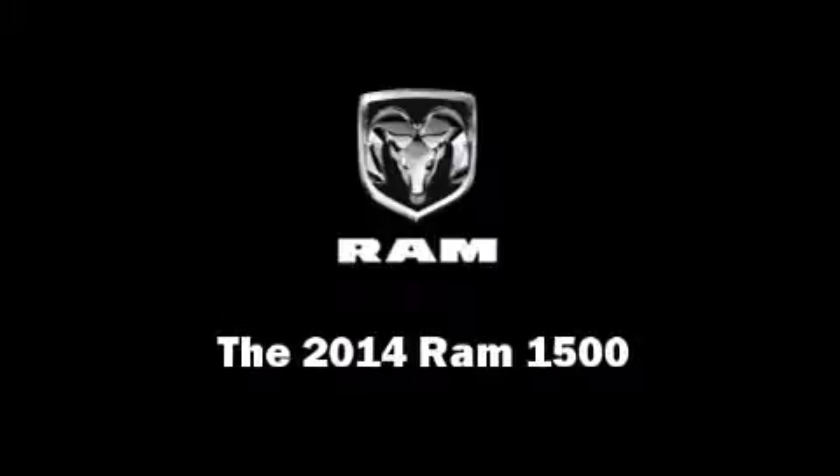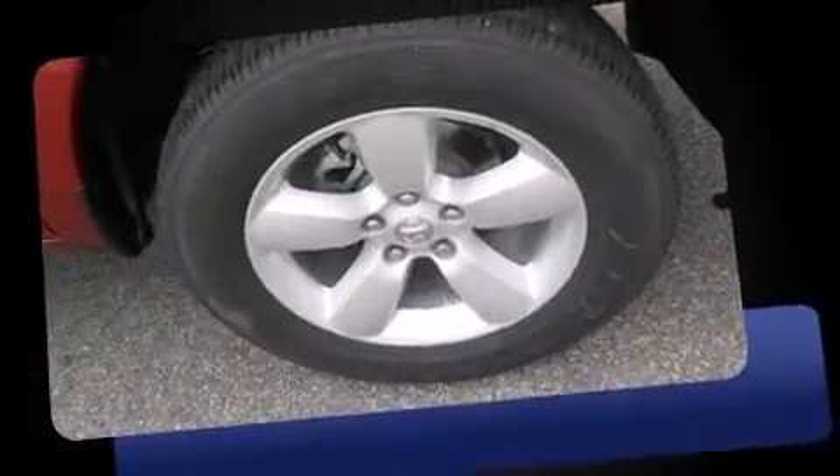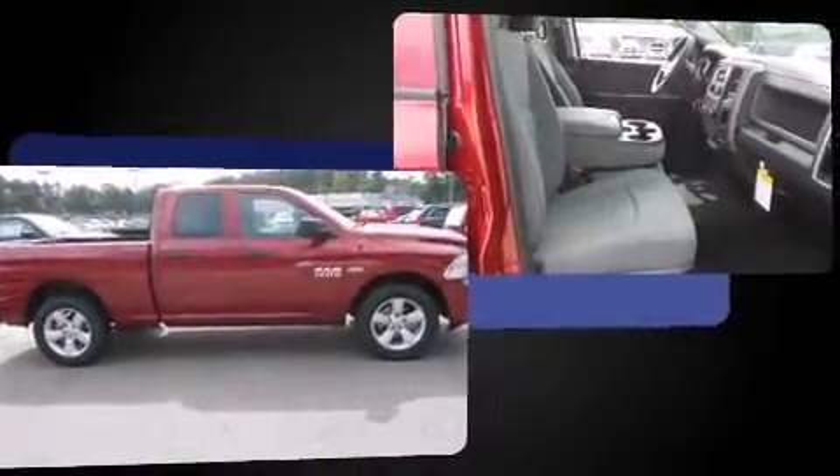Discerning drivers will appreciate the 2014 Ram 1500. This four-door, six-passenger truck is waiting for you to take home. It features an automatic transmission, rear-wheel drive, and a powerful eight-cylinder engine.